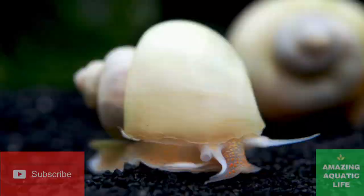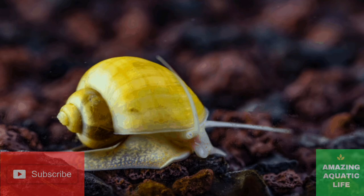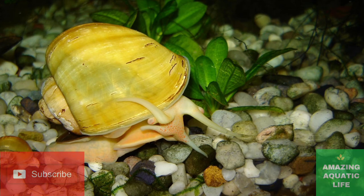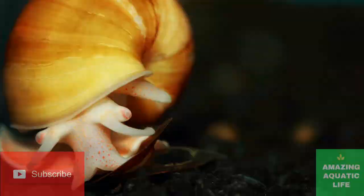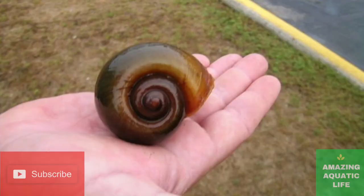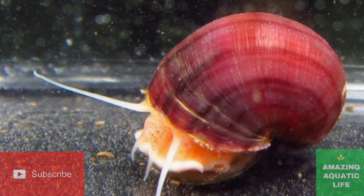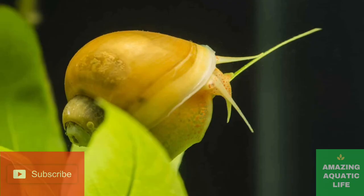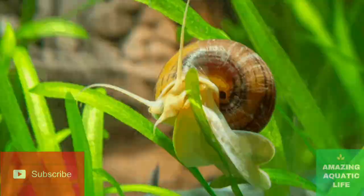Mystery snails are omnivores and consume plant matter and decaying fish or invertebrates in the wild. In captivity, they do well on a diet rich in both proteins and algae. Although many aquarists think a mystery snail will find all its food sources within the tank, this is not the case and can cause malnutrition and poor growth, shortening their lifespan. Many commercial foods are available for mystery snails, and you will only have to place food in the tank 3 to 5 times a week. Mystery snails also benefit from fresh vegetables softened in boiling water, such as carrots, cucumber, zucchini, boiled romaine lettuce, and other green leafy salads. Any leftovers should be removed using a net. Safe commercial foods include algae wafers, sinking pellets, catfish sinking pellets, live plants, and many types of fish flakes.